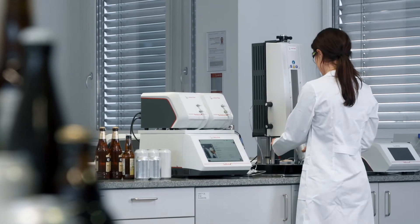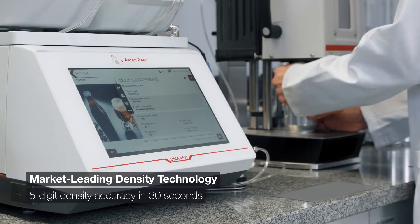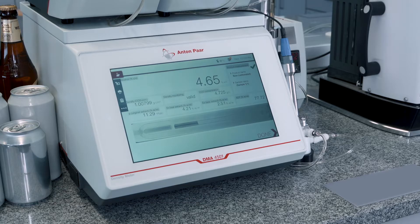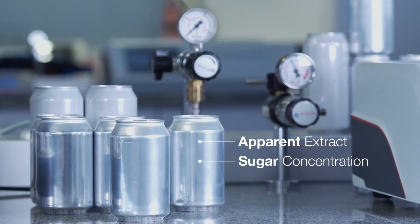At the core, the world's top-selling density meter which provides five-digit results in 30 seconds based on market-leading technology. Additionally, measure apparent extract and sugar concentration.